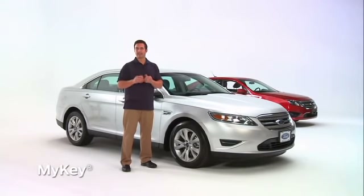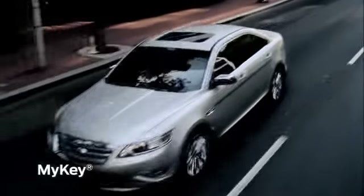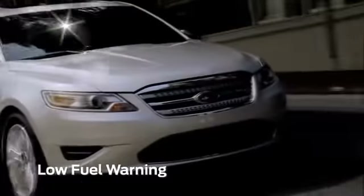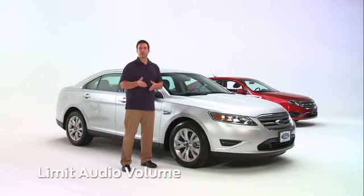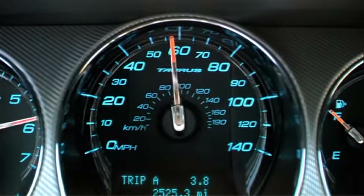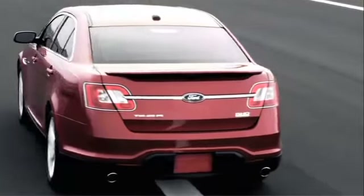Taurus also features the easy fuel capless fuel system and MyKey, which allows parents to activate restricted driving modes. When enabled, MyKey features a persistent belt minder until safety belts are buckled, a low fuel warning when there are only 75 miles left in the tank, and it engages AdvanceTrac with electronic stability control. You can also put restrictions on audio volume, limit the top speed to 80 miles per hour, and have speed chime warnings at 45, 55, or 65 miles per hour.